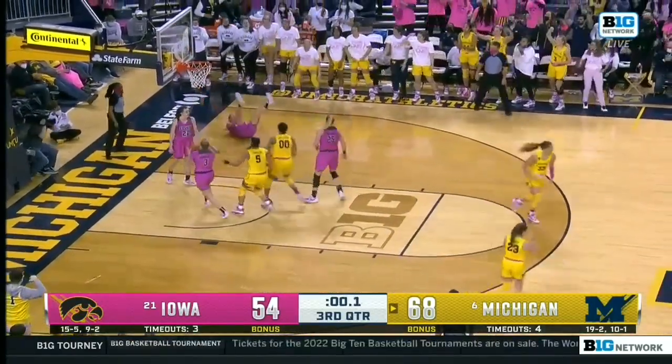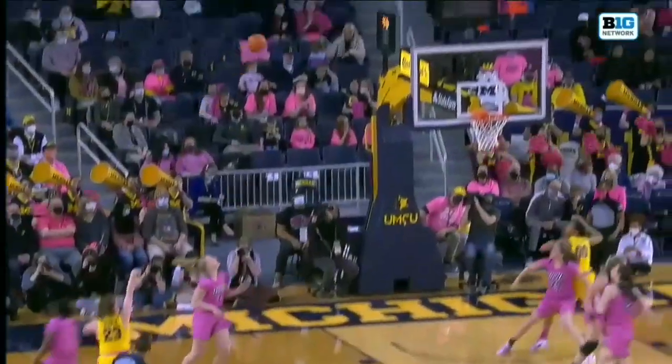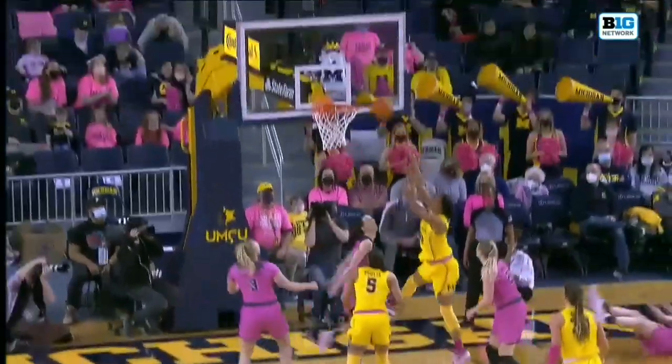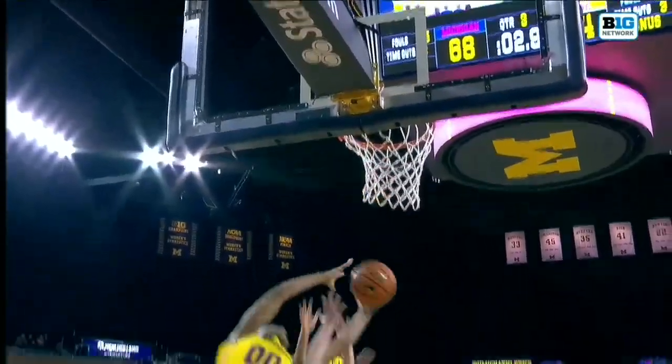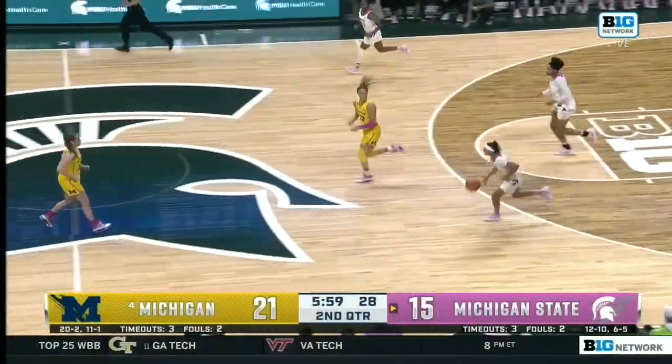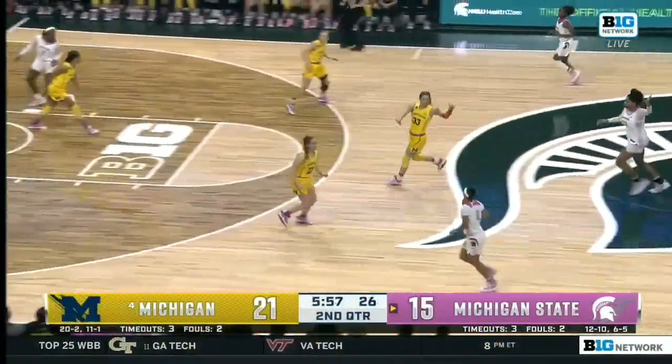Rausch off the mark — another offensive rebound for Naz Hillman, bucket underneath. Naz Hillman is going to go up to grab that one and kiss it off the glass. Watch her flying through the air — she's been getting up in the air really well. You might need to run the volleyball team.